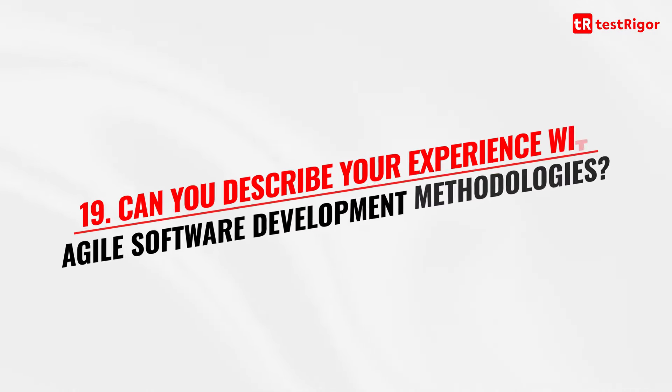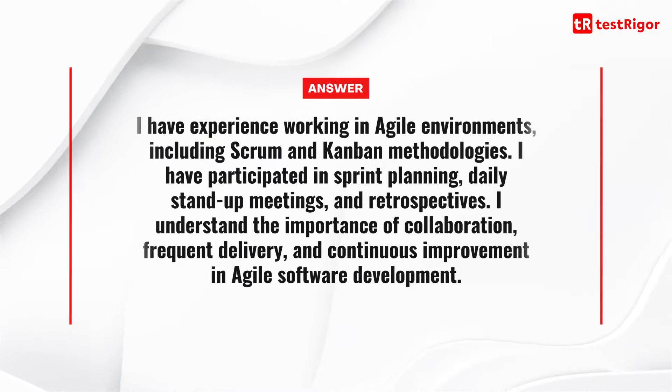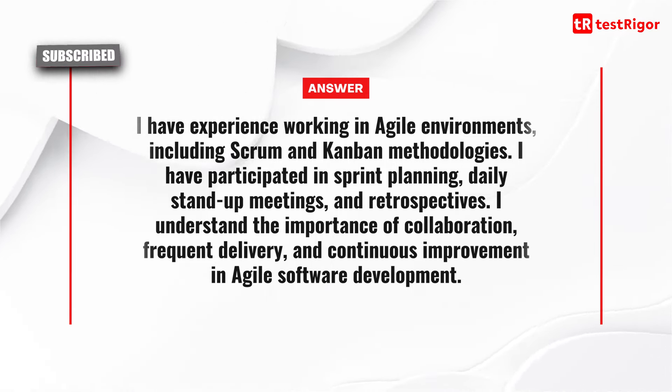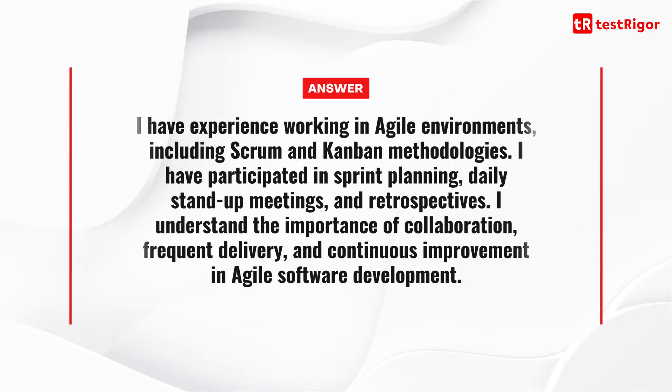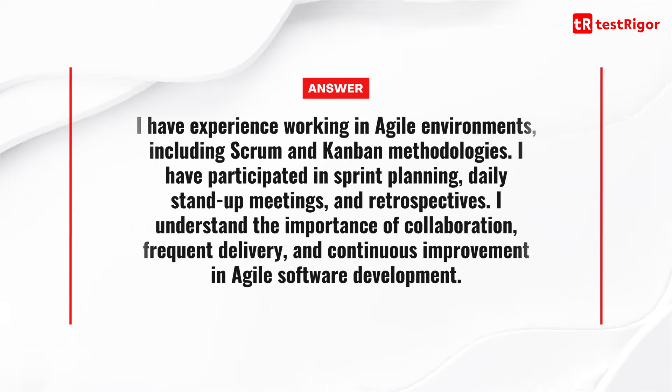Question 19 is: can you describe your experience with agile software development methodologies? I have experience working in agile environments, including Scrum and Kanban. I have participated in sprint planning, daily stand-up meetings, and retrospectives. I understand the importance of collaboration, frequent delivery, and continuous improvement in agile software development.